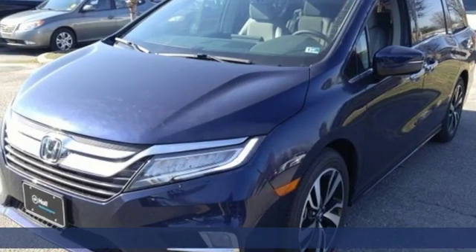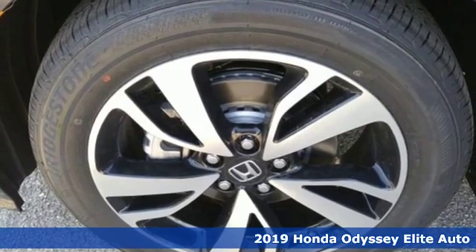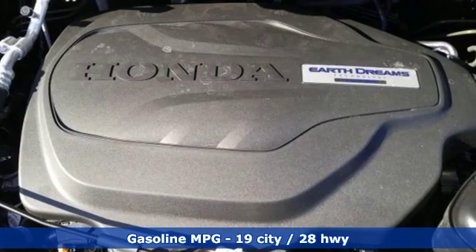It's a new 2019 Honda Odyssey. From hood to hatch, it offers all the comforts and conveniences you could want. And get ready for an impressive combination of features.